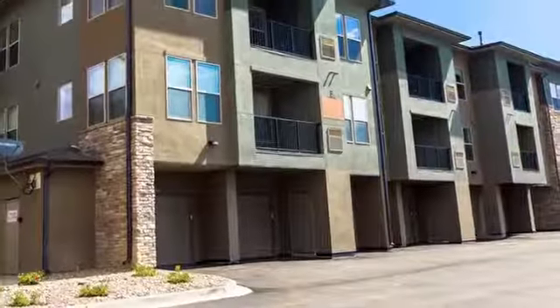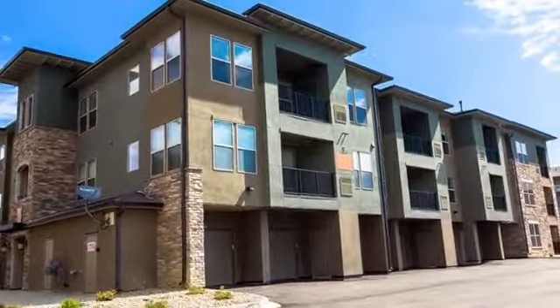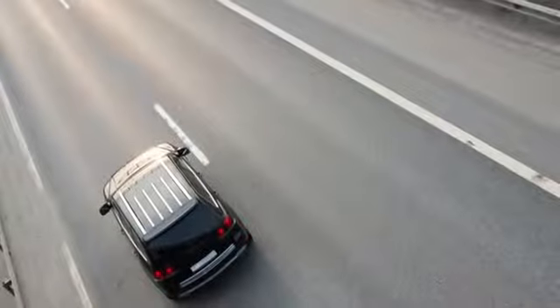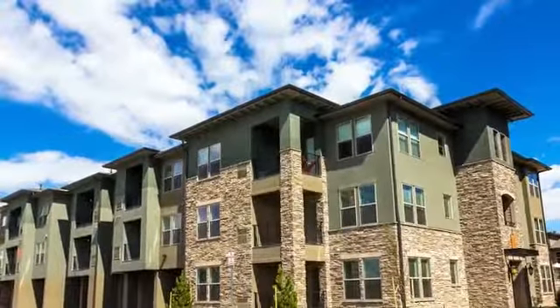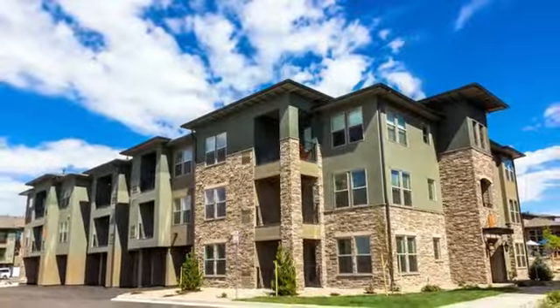Attached garages are also available. You'll be minutes away from shopping and restaurants, and easy access to I-25 is nearby. We invite you to call or stop by The Gateway at 2534 for your personal tour.